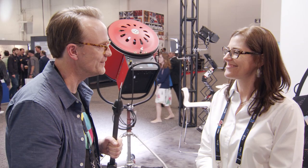Hi, I'm Matthew Bell for No Film School, here at NAB 2018 with Nancy from Mole Richardson. Nancy, great to meet you. Great to meet you as well. What's new?